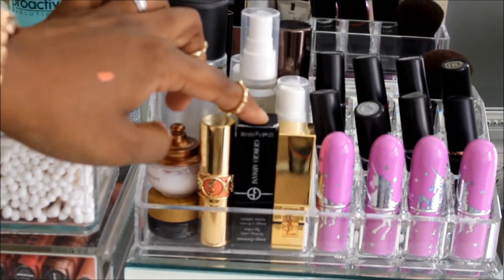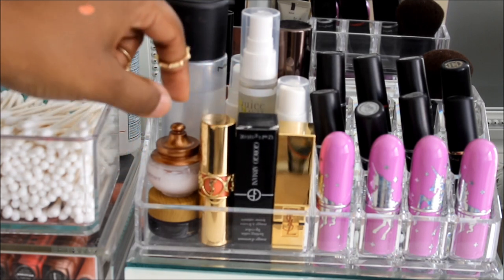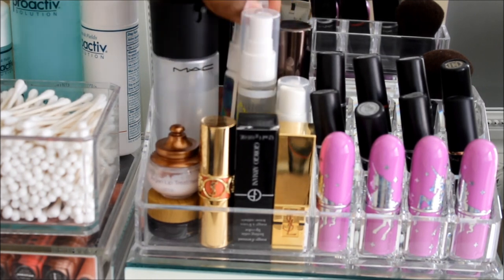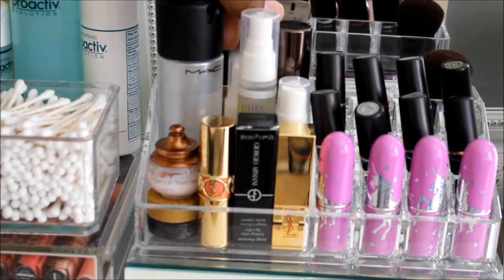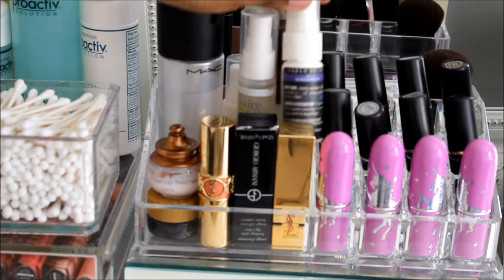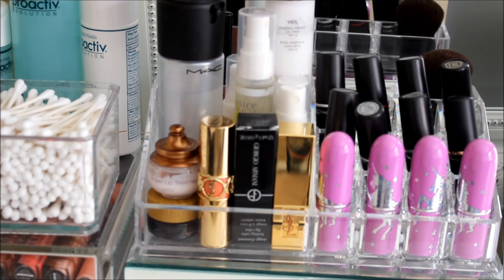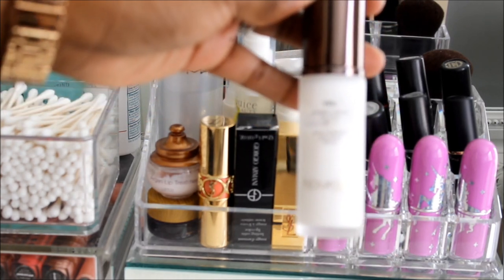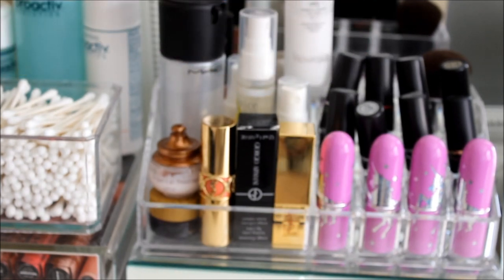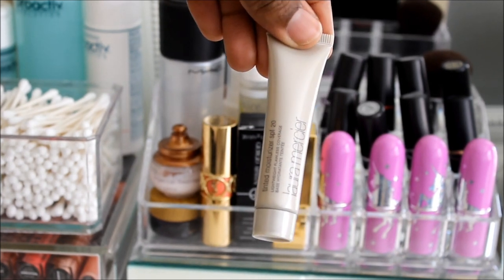I also have a YSL and a Giorgio Armani that Stephanie SL Miss Glam sent me, another YSL, a little lip treatment, and then setting sprays: my MAC Fix Plus, my Urban Decay D-Slip, a Juice Beauty Hydrating Mist from Ipsy, Urban Decay All-Nighter Spray, my Hourglass Mineral Veil primer — I love this stuff, it's amazing. And back here is a little Laura Mercier Tinted Moisturizer.